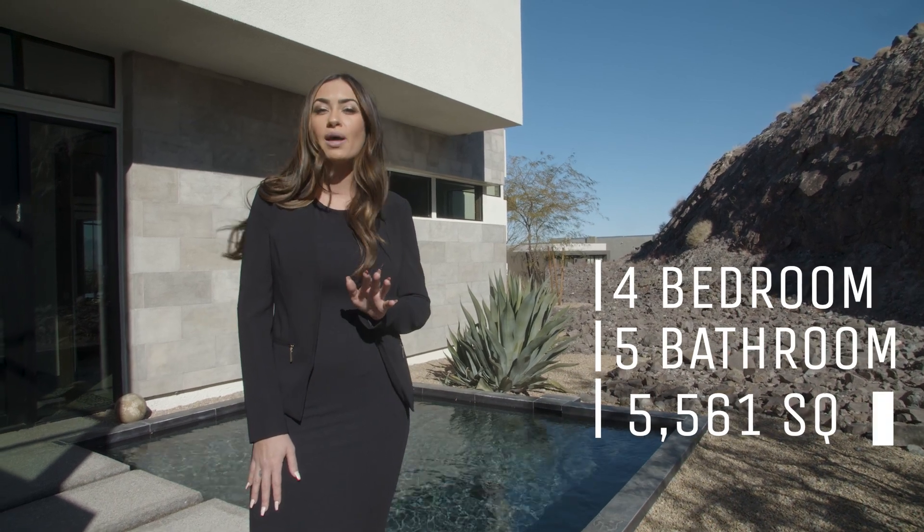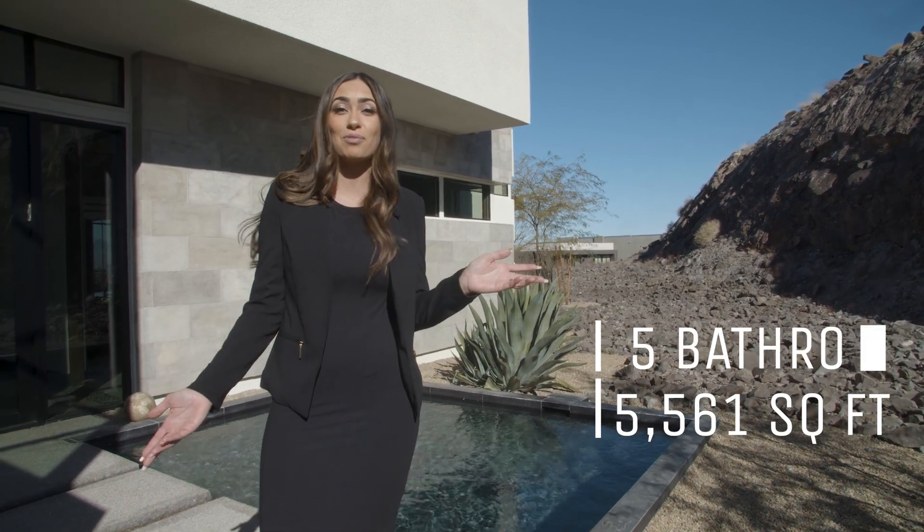It is a four car garage, four bedroom, five bathroom, has a media room and just a backyard that doesn't have words. So let's go inside and get you guys a closer look.